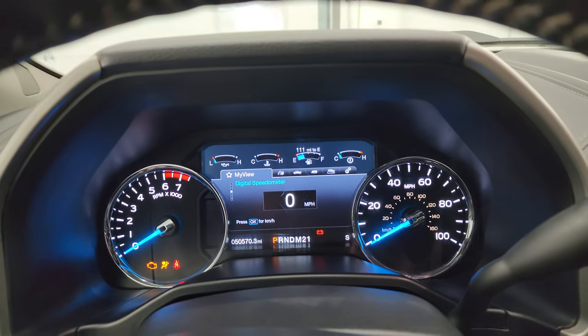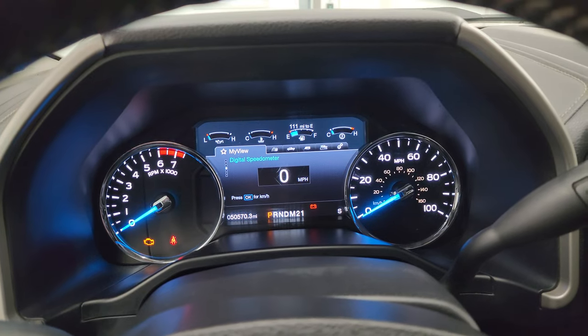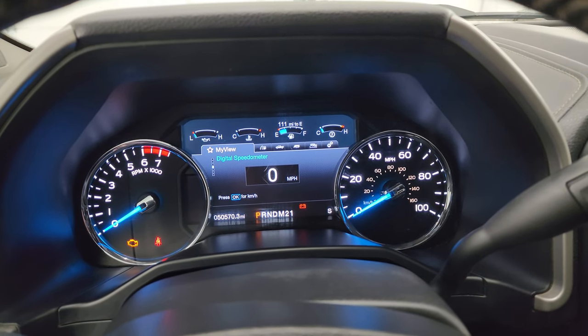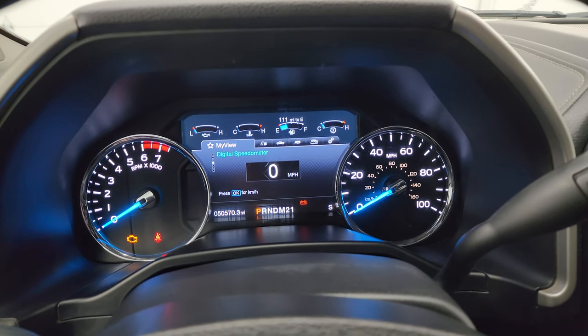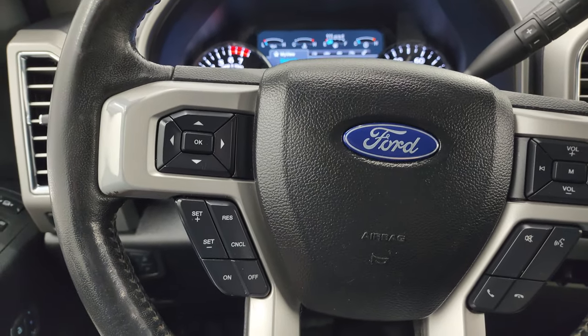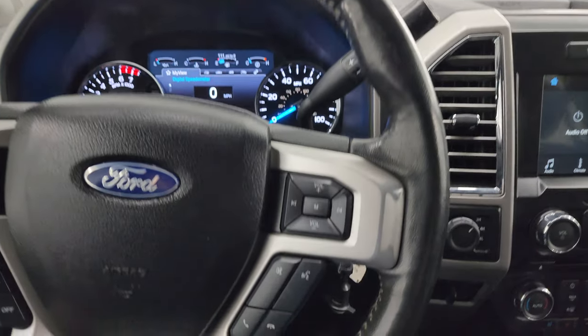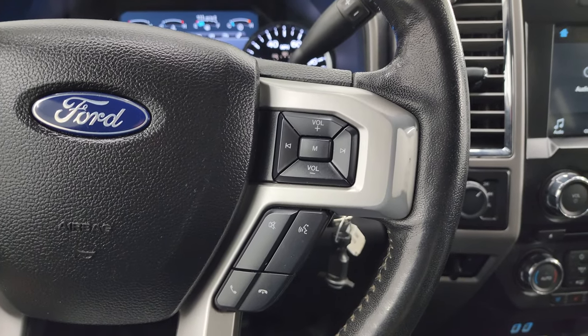This one has 50,570 miles on it. You get a nice digital display with the digital speedometer and a compass display right there too. It comes with the leather-wrap steering wheel with cruise controls and information center controls on the left, and Bluetooth and audio controls on the right.